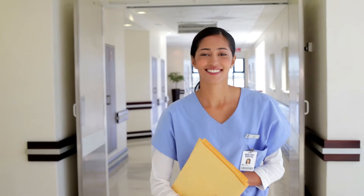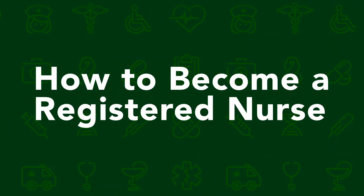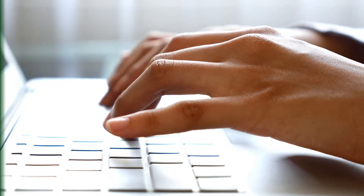Hey aspiring nurses, if you want an easy step-by-step breakdown of how to become a registered nurse, then you're in the right place. Sit back and relax as we walk you through four simple steps to earning your scrubs.